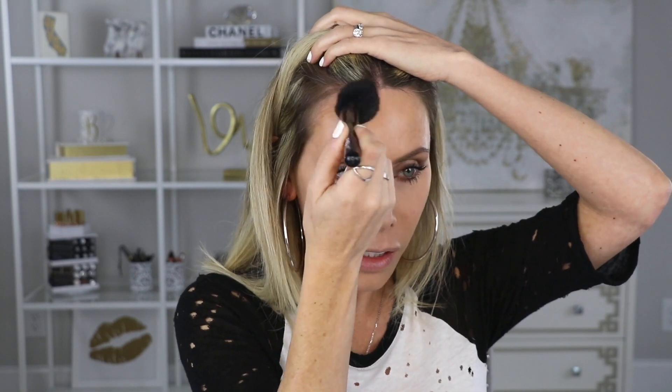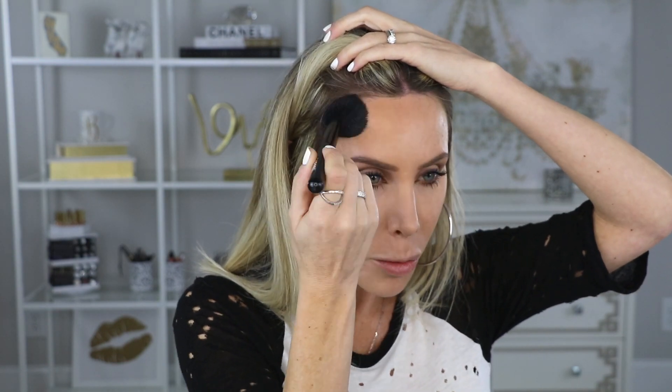Moving on to bronzer. I picked up the Lily Lolo Honolulu Pressed Bronzer. You know me and bronzers — just give me them all. This one comes in a cute little compact and the shade looks perfect. I love the name — Honolulu Bronzer. Doesn't that just make it sound like you're in Hawaii right now?